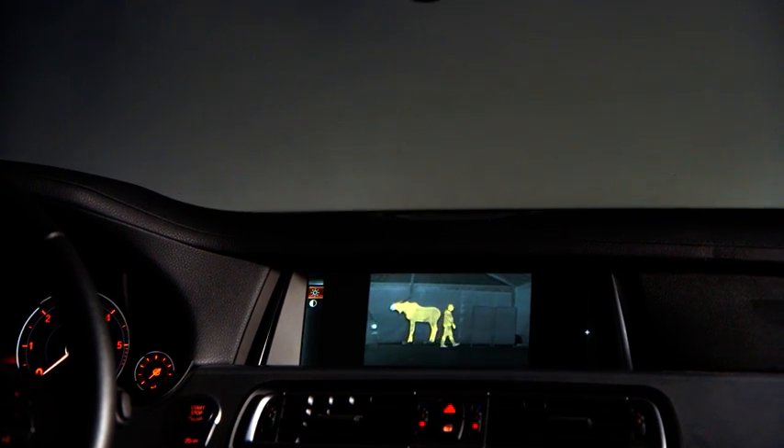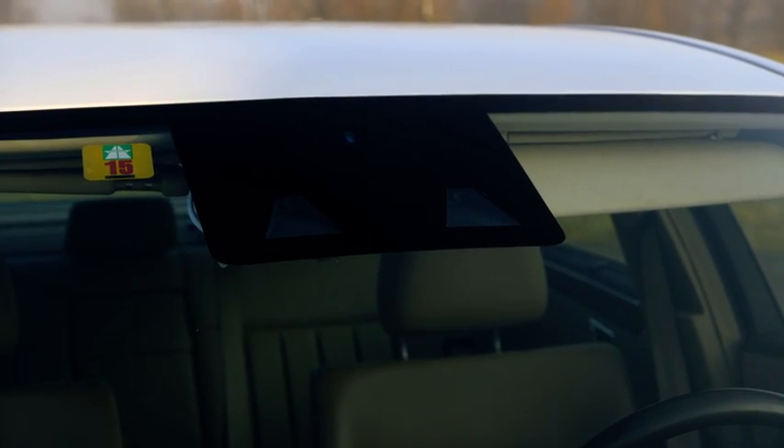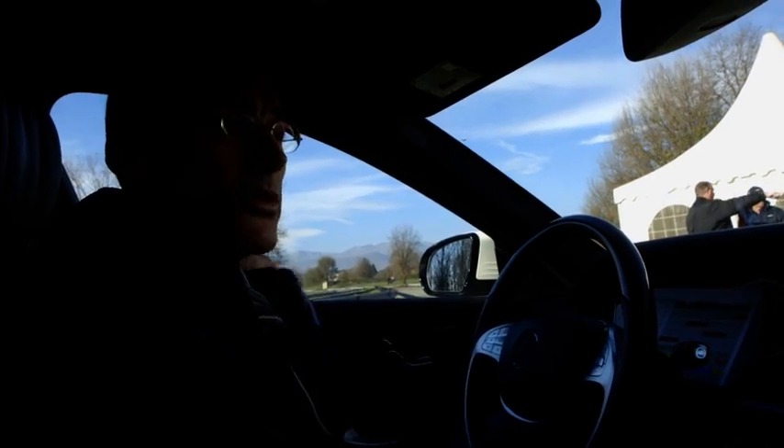There are an amazing amount of brains in a car like this. It's very, very complex in terms of the computing power that's in here.